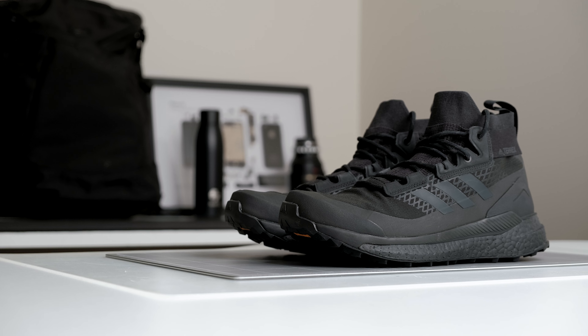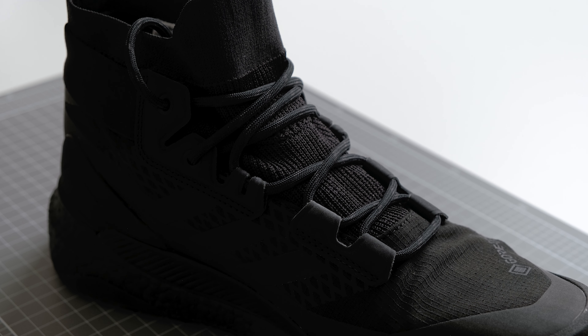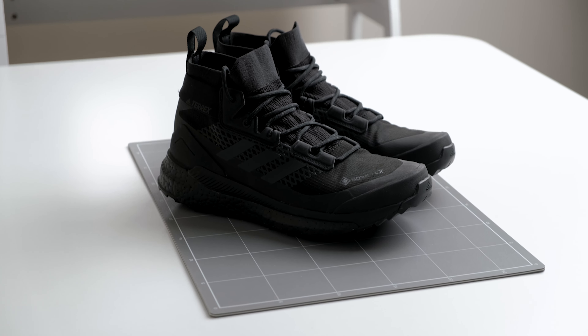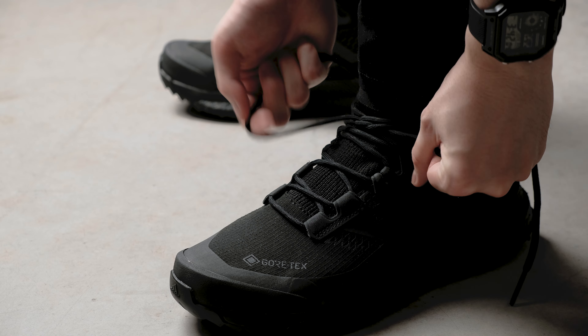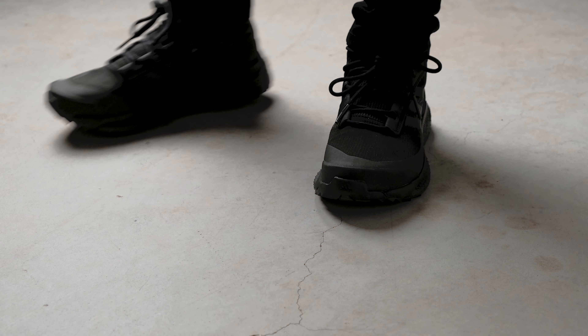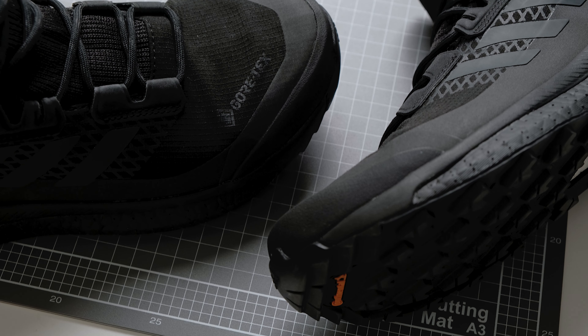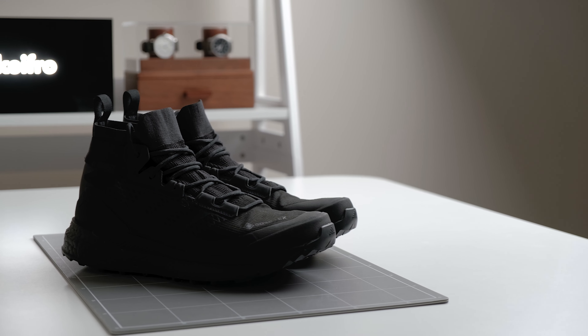That wraps up all the products that were sent to me — now let's move on to some of the gear that I bought. First up, we have the Free Hikers from Adidas Terrex. If you're not familiar with Terrex, they're Adidas's outdoor performance brand. I'm not sure if these are sneakers with boot features or boots with sneaker features, but I love the look of these shoes. I've only worn them for a bit and based on my initial impressions, they are super comfy — I feel like I'm walking on marshmallows.